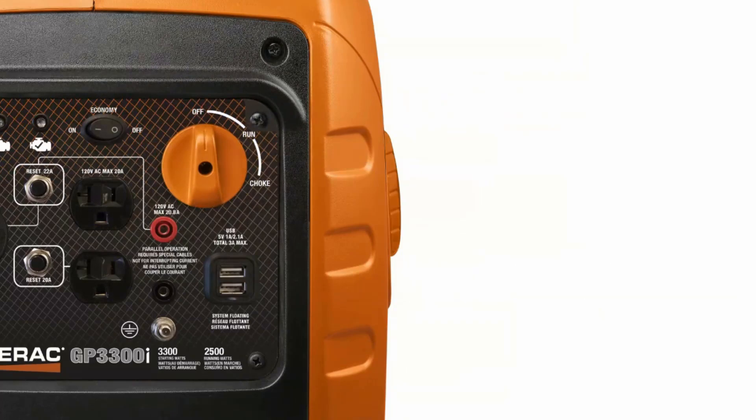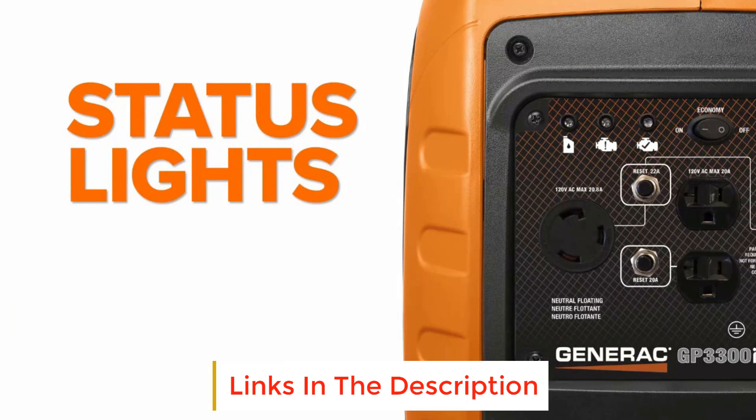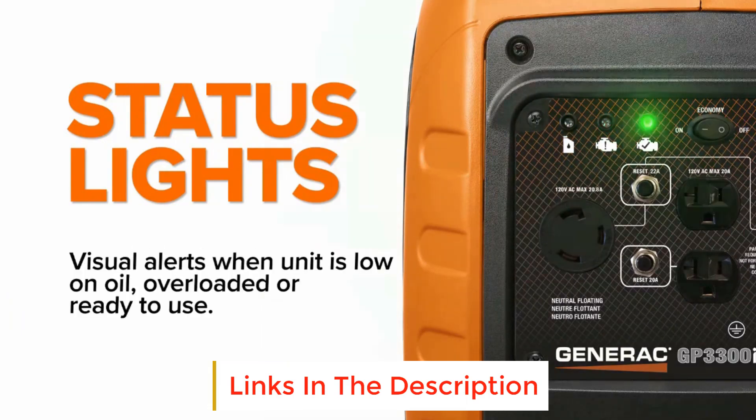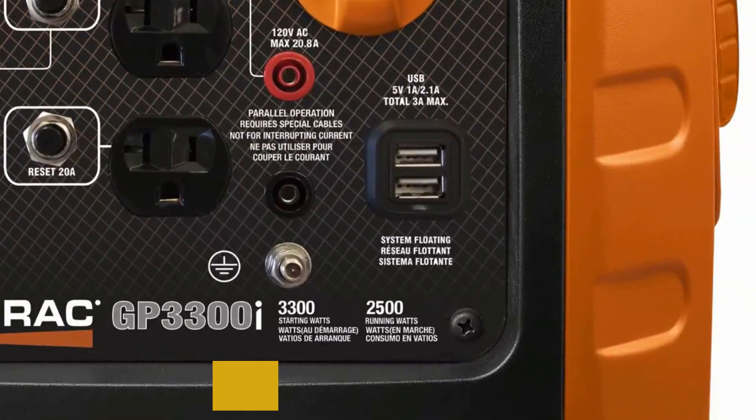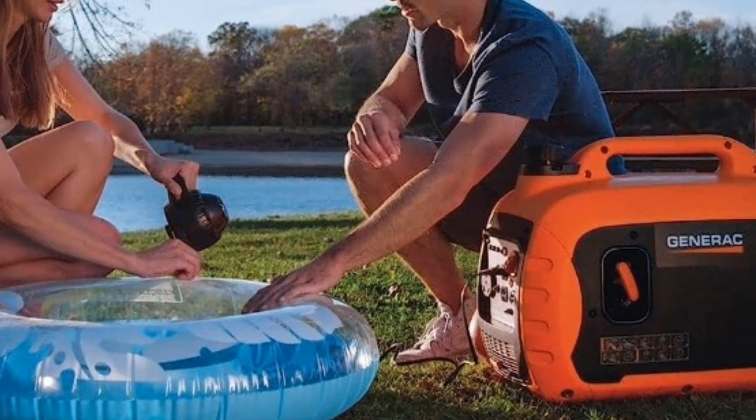just turn the power dial on the control panel to the function you need. Because it's an inverter generator, it's able to ramp up or down, plus run for longer times on less fuel depending on how many appliances you have. And because it provides stable and reliable power, you can charge your phone and other electronics without worrying about damage.